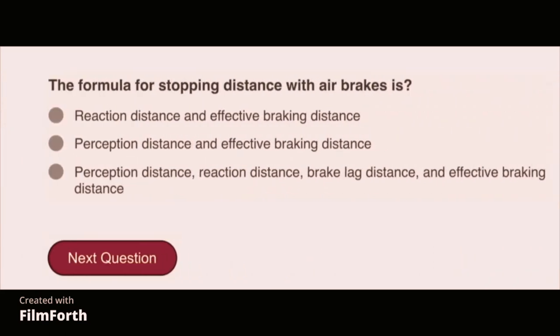The formula for stopping distance with air brakes is: perception distance, plus reaction distance, plus brake lag distance, plus effective braking distance.